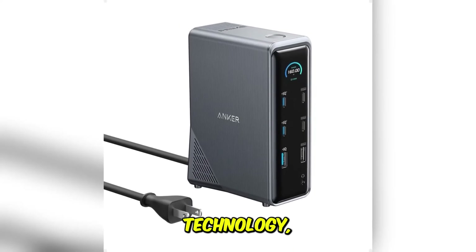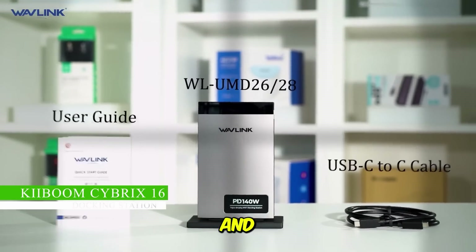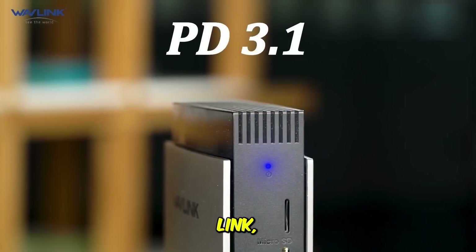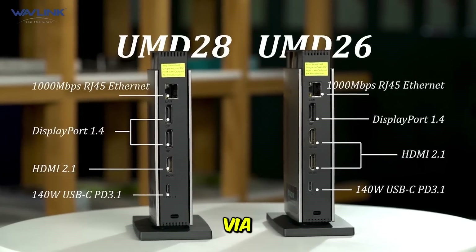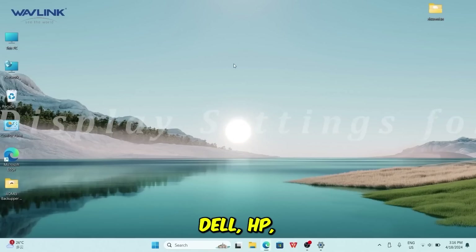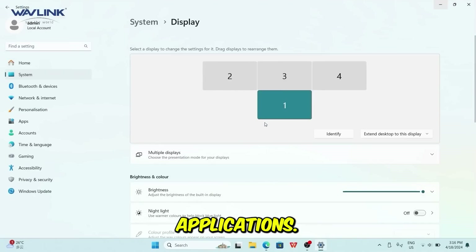The Wavlink USB-C docking station is a highly capable and versatile solution built for the standard multi-tasking office environment. Utilizing USB-C's DisplayLink and Alt Mode capabilities, it reliably supports a triple display setup via dual HDMI and a DisplayPort connection. This makes it an excellent choice for Windows users — Dell, HP, Lenovo — who need three screens for heavy spreadsheet work or concurrent applications.